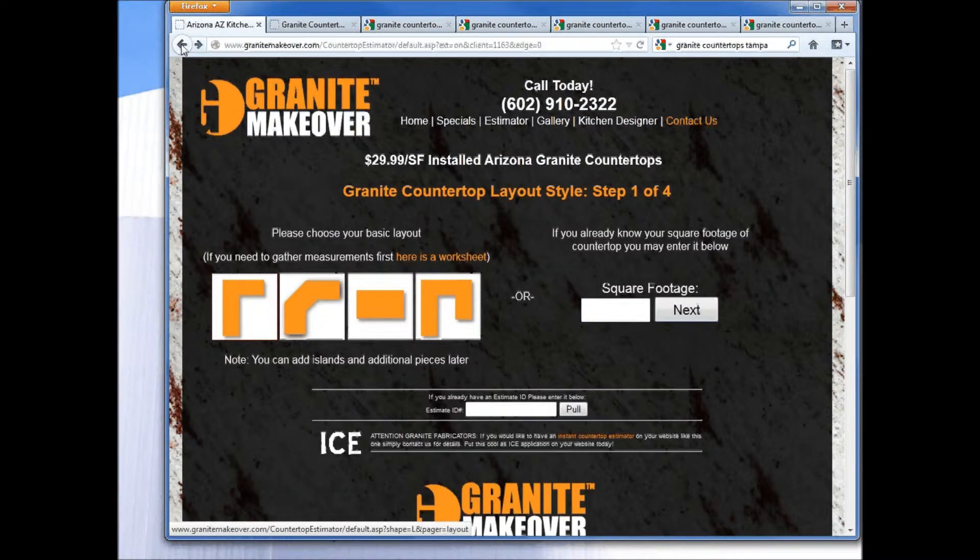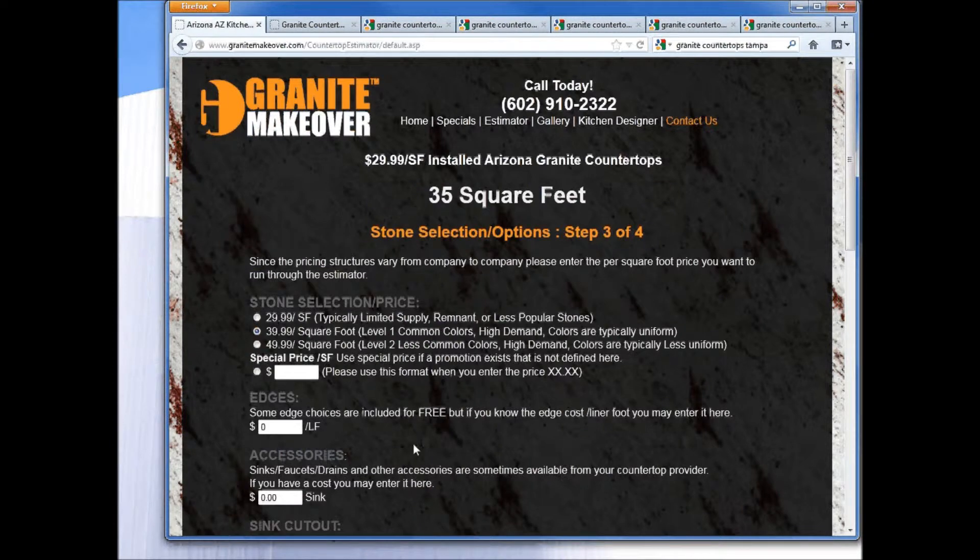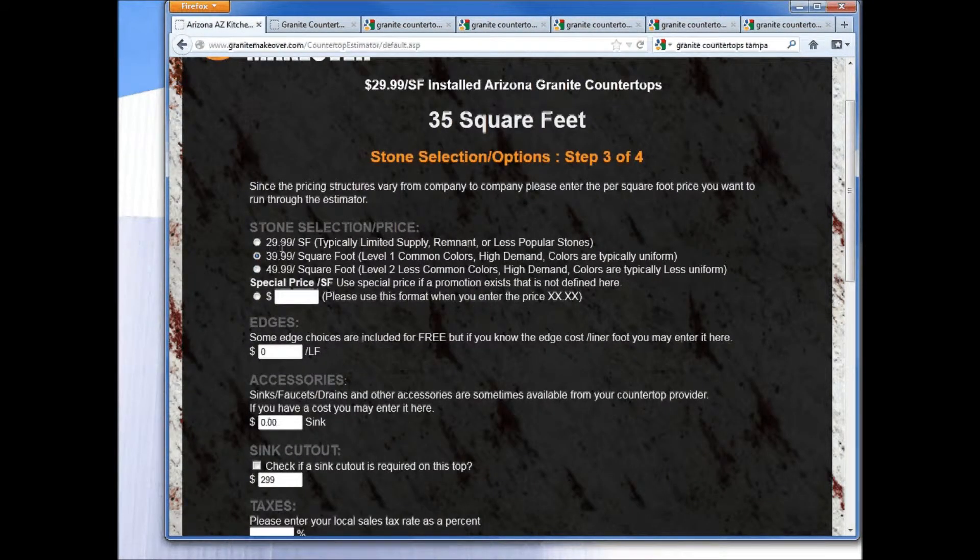I'm going to skip adding in all those details and just put in the square footage. They have the ability to get generic pricing: what we find nationally is average for remnants, less popular stones, and leftovers. Level one would be high-demand, common colors that are easily accessible. Then another price point for higher-demand but less typically uniform colors.